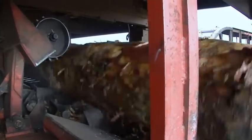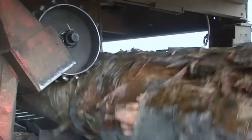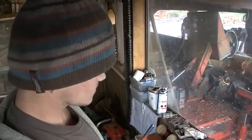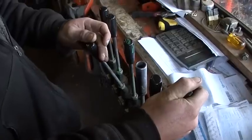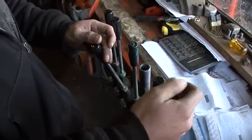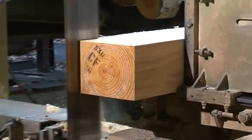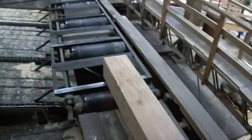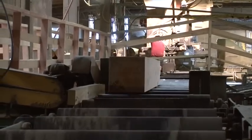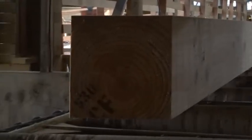At the sawmill, fulfilling the order starts with selecting suitable logs from the stack — not just for length, but for consistent condition along the heart of the cross section. West Timber was selected for the job because it had a good record of caring for and handling re-timbering work in the past. Not all mills are prepared to handle special requirements.